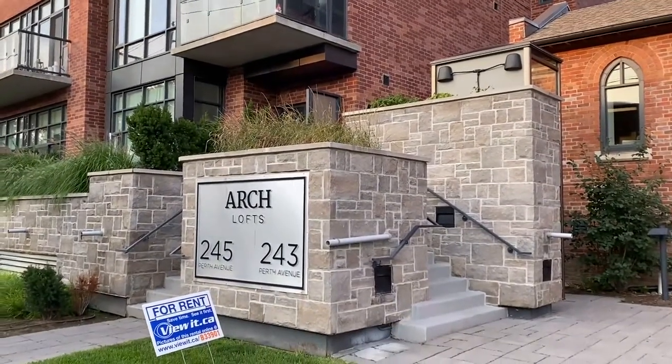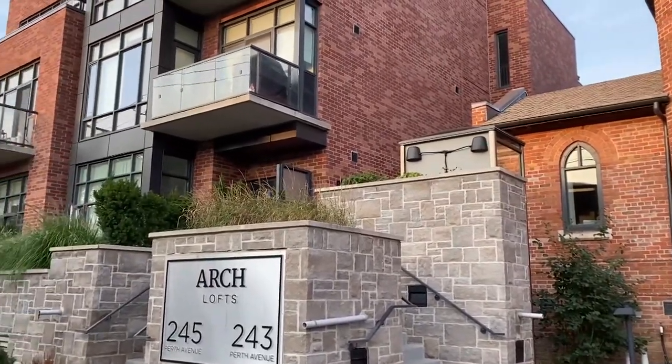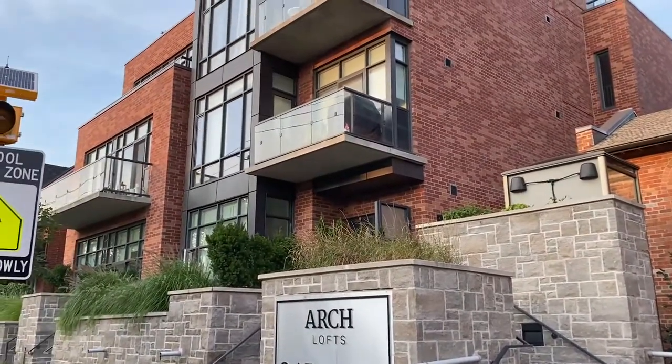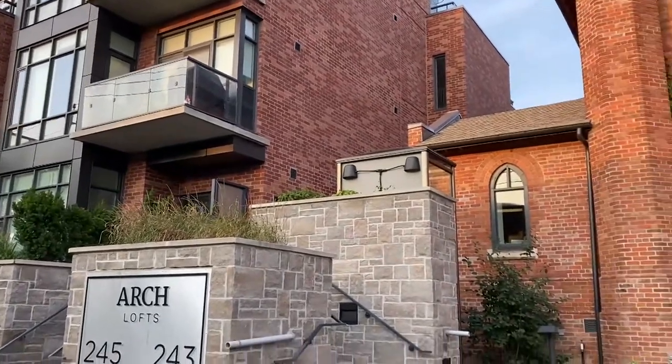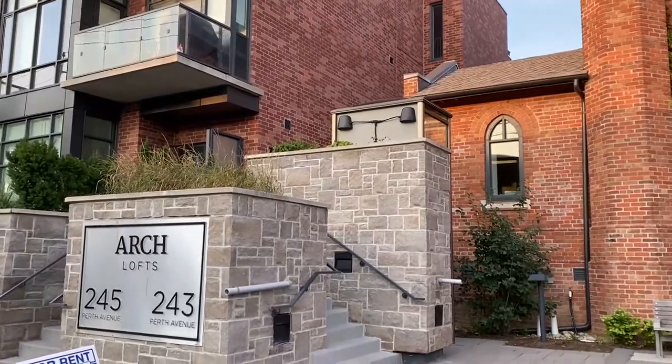It's very dog friendly, bike friendly. And this building has geothermal heat, so it's environmentally friendly as well. And this beautiful unit — let me take you inside.